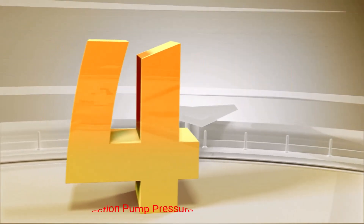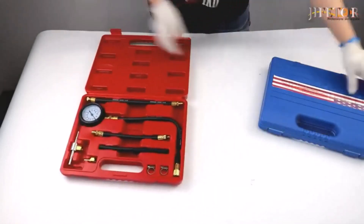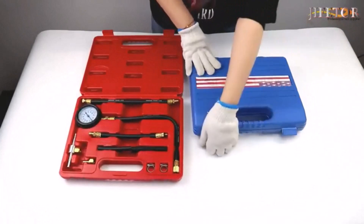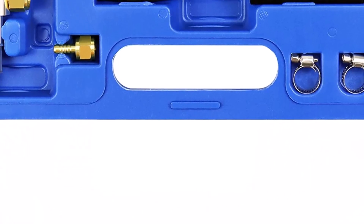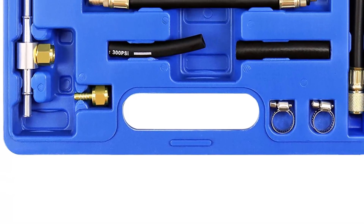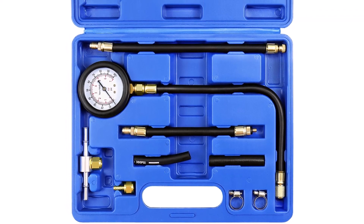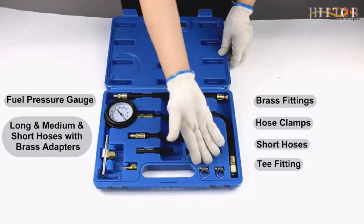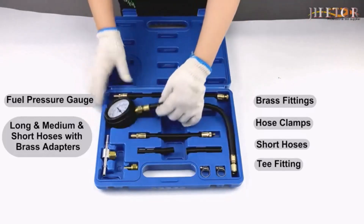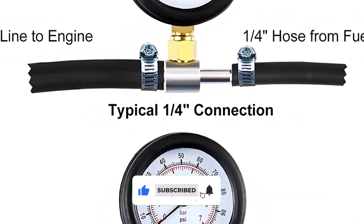Number 4: Giffeter Fuel Injection Pump Pressure Tester Gauge Kit. This fuel injection pump pressure tester is universally compatible with a wide range of vehicles, including cars, trucks, SUVs, motorcycles, ATVs, and RVs. Its versatility makes it a must-have tool for anyone working on different types of vehicles. With a pressure range of 0-100-psi, this kit enables accurate and reliable pressure testing of fuel injection pumps and injectors. It allows you to diagnose fuel delivery issues such as low pressure, leaks, or blockages with pinpoint accuracy.